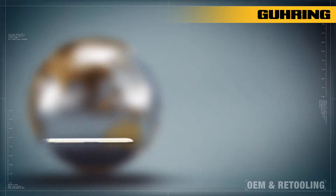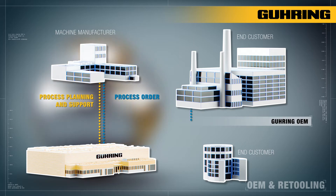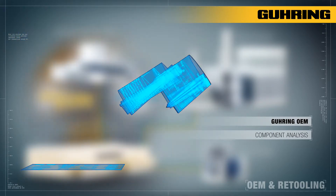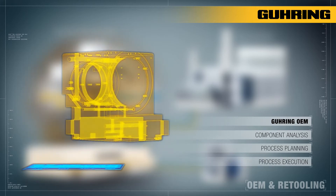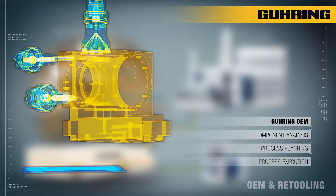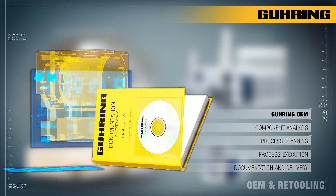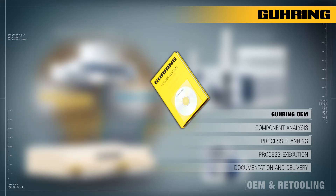We see ourselves as a high performance partner of our customers whenever planning capacities or specialised know-how are in demand. We take charge of the entire project management from the planning to the launching stage. We analyse the component no matter how simple or complex it is. The process is completely planned by us and tailored to the existing facilities. Process execution is carried out at the site of the customer or the machine manufacturer by our experienced application technicians on the basis of know-how acquired over decades. We finish things off with easily comprehensible documentation and delivery, in keeping with our guiding principle: everything from one source.